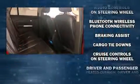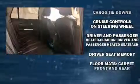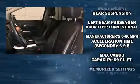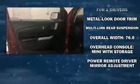Ford ensures the safety and security of its passengers with equipment such as dual front impact airbags with occupant sensing airbag, head curtain airbags, traction control, ignition disabling, and four-wheel disc brakes with ABS. Brake Assist technology provides extra pressure when applying the brakes.